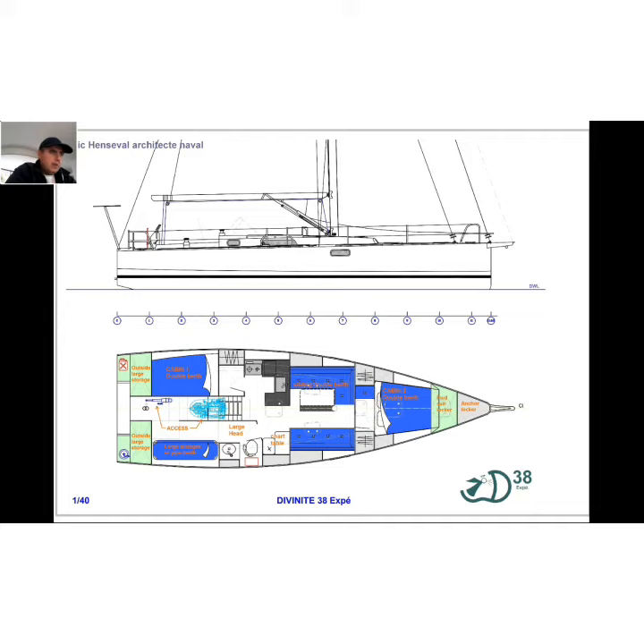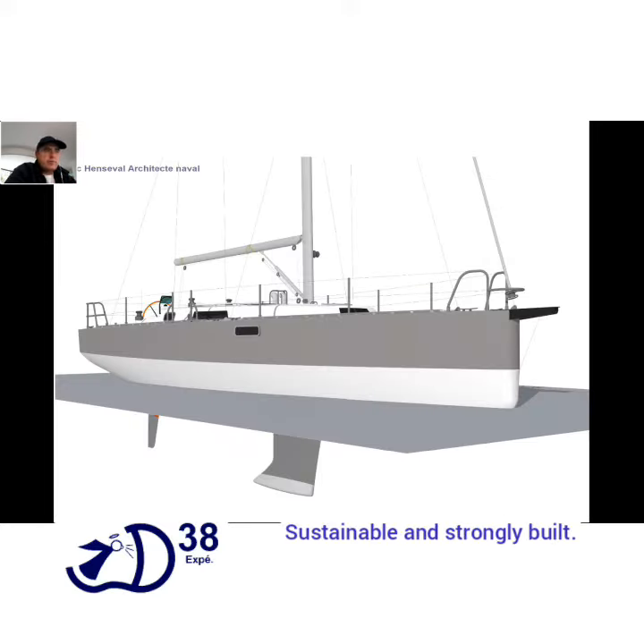The layout leaves space for freedom of movement forwards and provides good ventilation. Divinity 38 XP is built to last — trust the quality of the construction. Scantlings are calculated for strong conditions.